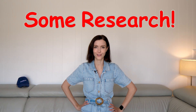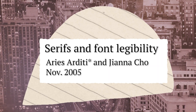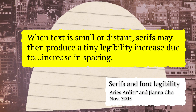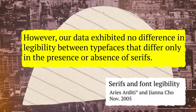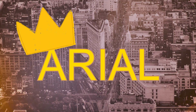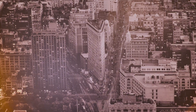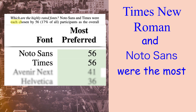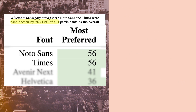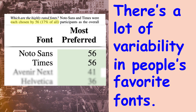So how do we know which fonts are the most readable or accessible? These are scientific questions, which takes us into some research. Thankfully, some researchers are exploring the serif vs sans serif debate. A 2005 study found that serifs make text slightly more legible if it was very small, but at 12 point there was no difference in accuracy or reading speed between Arial and Times New Roman — although people said they preferred reading Arial. In another study of 500 people, Times New Roman and Noto Sans were the most preferred fonts, but they each got only 17% of the vote, meaning there's a lot of variability in people's favorite fonts.